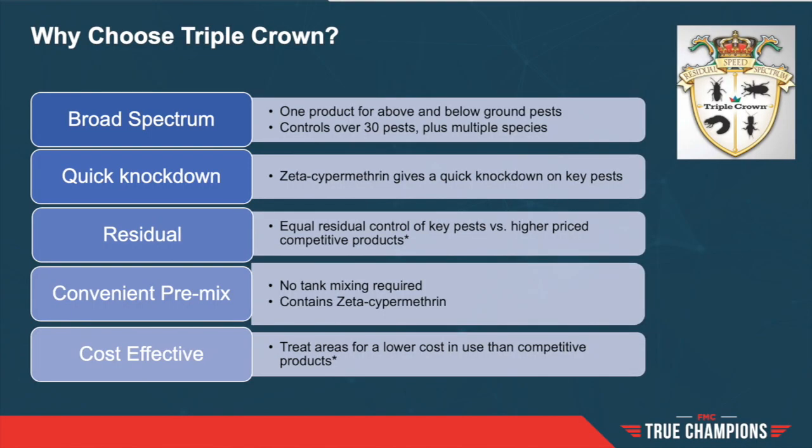To sum up: why choose Triple Crown? We can focus on the broad-spectrum approach of one product for above and below ground pests, with control of over 30 insects. The rapid knockdown with zeta-cypermethrin provides excellent control on key pests. Having three active ingredients provides equal residual control of key pests versus higher-priced competitive products. It also comes in convenient pre-mixed packaging with no tank mixing required. Finally, it is cost effective — a single product to treat areas for a lower cost for more pests versus competitive products. For more information, visit fmcprosolutions.com or contact your local market specialist, and always follow label recommendations.